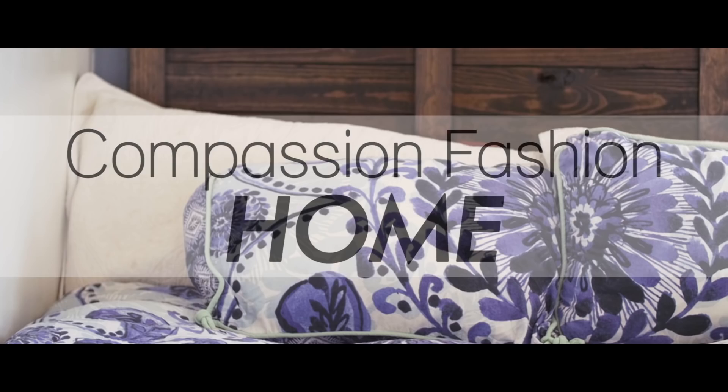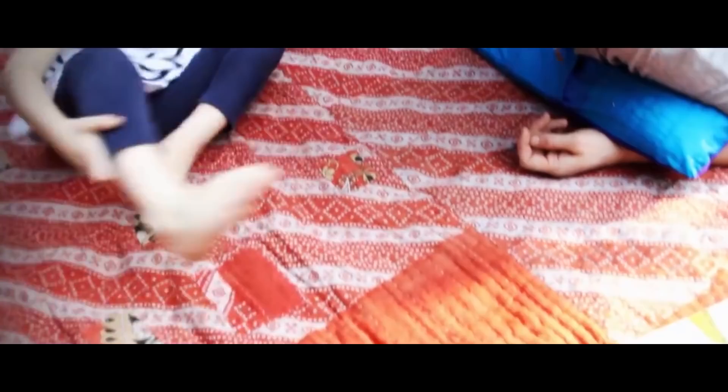Hi guys, I'm Benita Rebleto. Looking fab while saving the world starts at home — literally. So here are my tips and tricks to teach you how to spice up your house while leaving a positive impact.